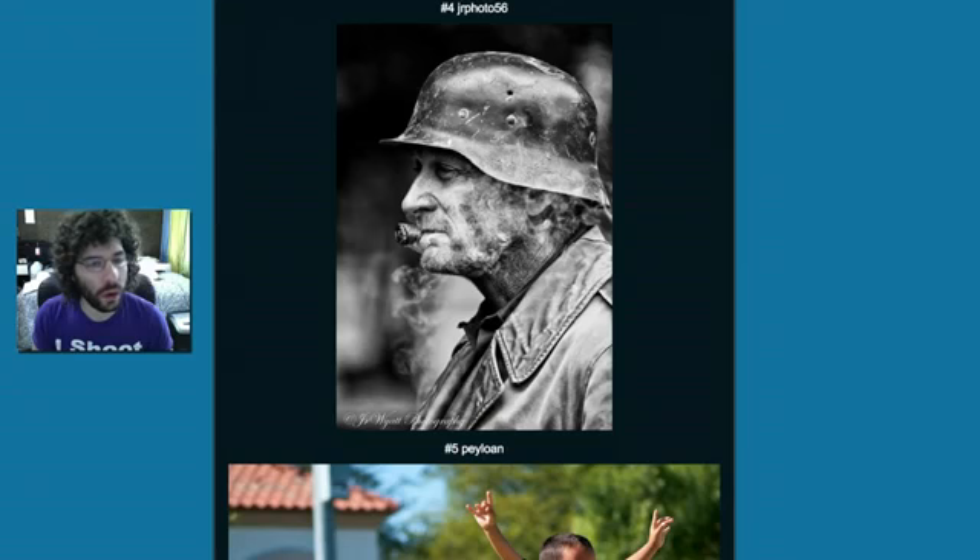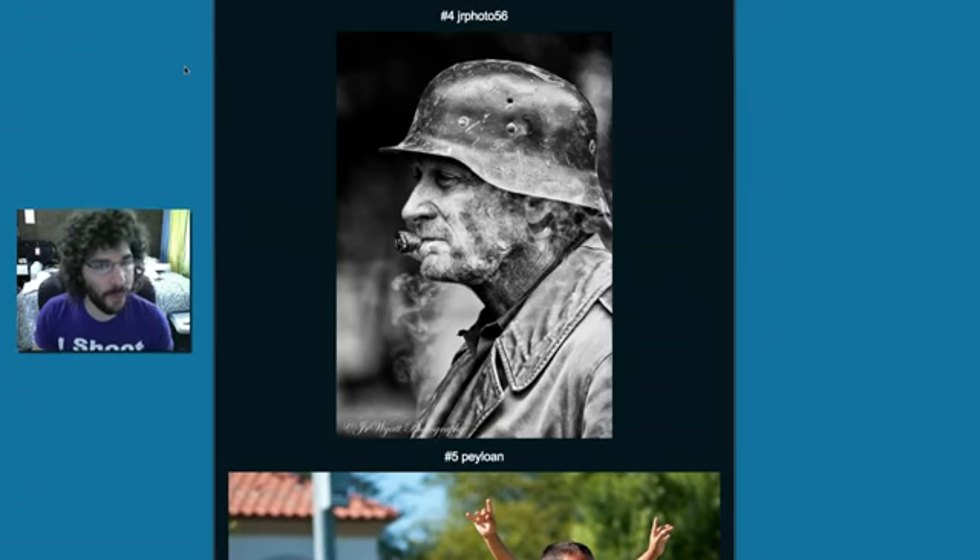The winner from last week was JR Photo 56 — his old-time photo from a World War II reenactment, some really cool shots. One voter is also winning an AdoramaPix book along with JR Photo. It really helps to vote because not only do you give yourself a chance to win something, but a fellow photographer gets a chance to win a book from AdoramaPix.